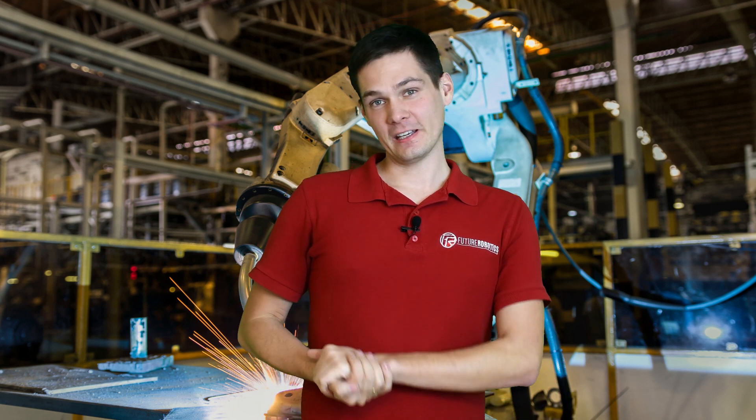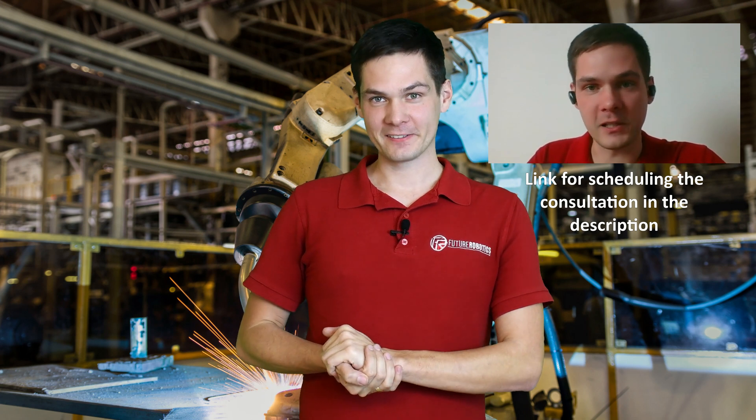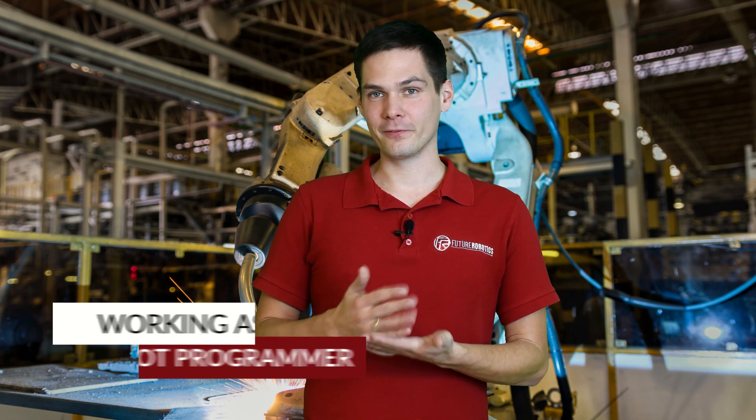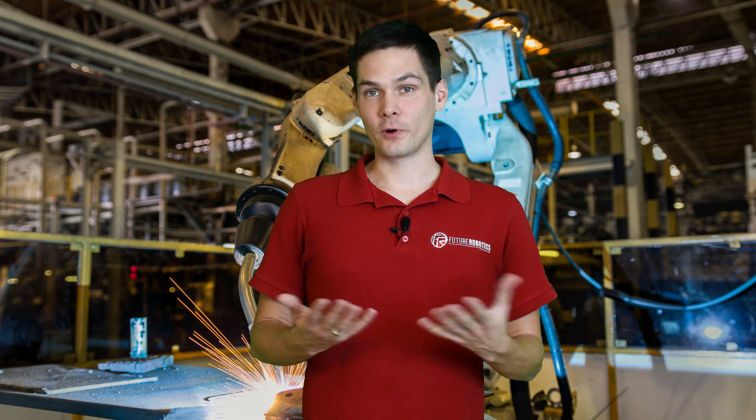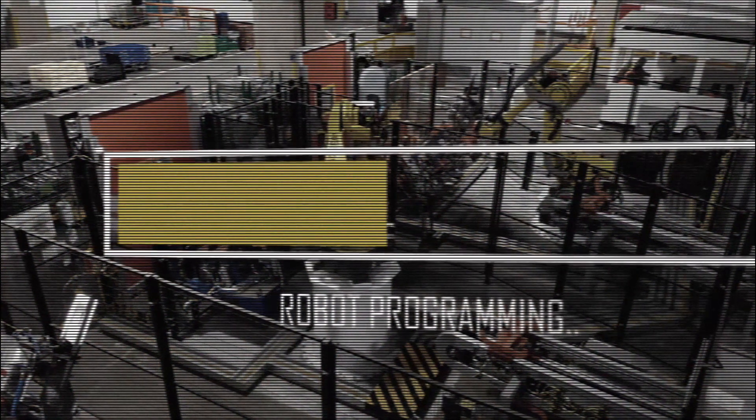Hi guys, welcome to the next video. I'm back from vacation, so we're back to programming. The idea for today's video came up after a consultation I had with Andy. He asked me what it really means to be a robot programmer. Andy is a student considering working in the future as a robot programmer or robot engineer, but he didn't really know what that means, what a robot programmer does, or what the career opportunities are.